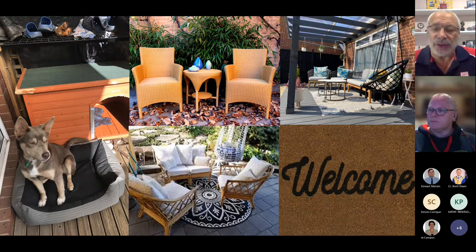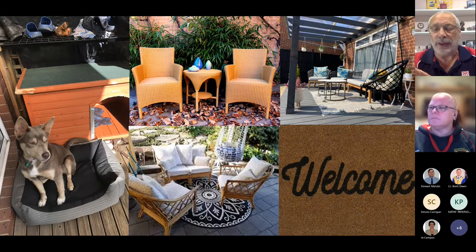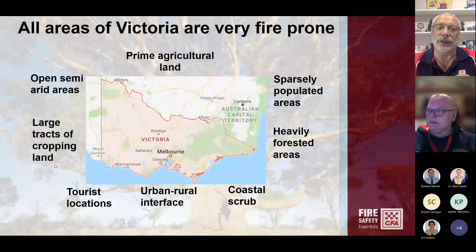A lot of our decks have outdoor furniture, the dog kennel, the welcome mat, the front door. If you have a look at the photos, try to picture your back deck or your veranda — maybe the gazebo area, the barbecue area — do you have furniture similar to this?